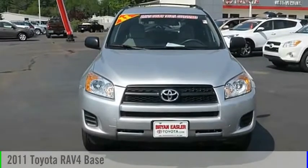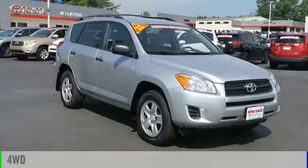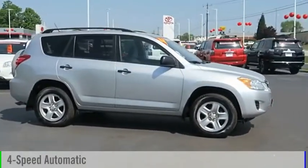We are pleased to show you the 2011 RAV4. This vehicle is powered by a four-wheel drive, four-cylinder, 2.5-liter engine, and comes with a four-speed automatic transmission.